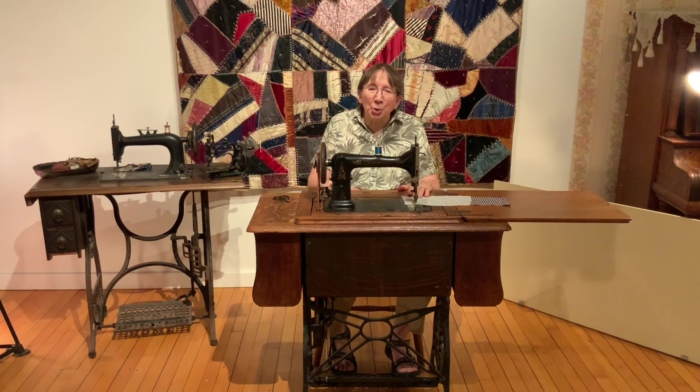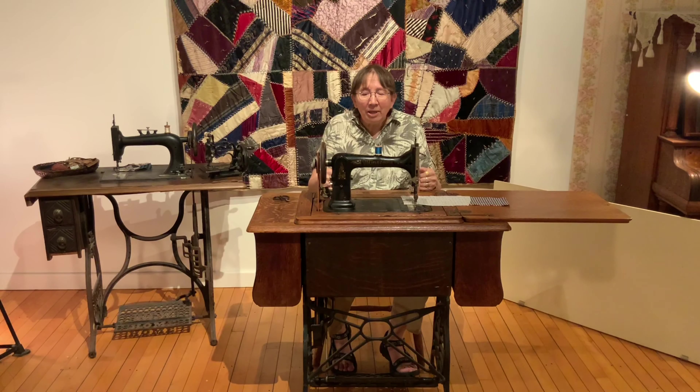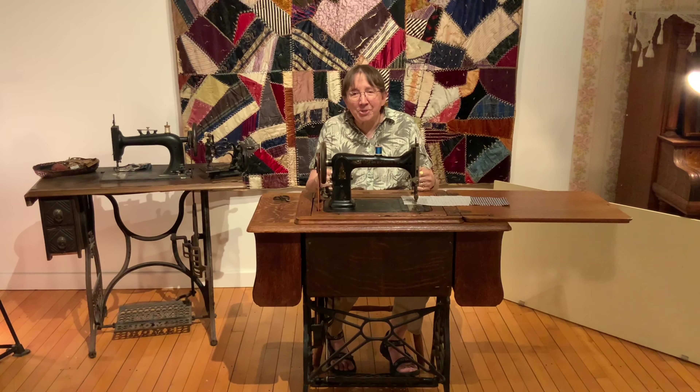Sewing was something that took up a lot of a woman's time amid all of her other household chores. Before the advent of the sewing machine, when all sewing was done by hand, making a man's shirt — which is actually one of the simplest and most common articles of clothing made at home — takes about 13 hours to do all of the stitching with a needle and thread. On a sewing machine, between one and two hours. It definitely made a difference in the length of time it took to produce garments.